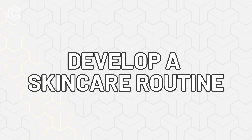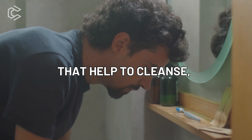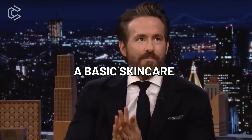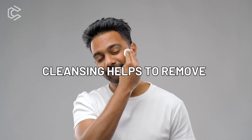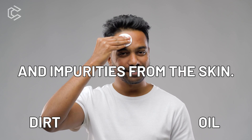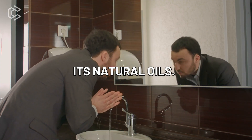Number two: develop a skincare routine. A skincare routine is a series of steps that help to cleanse, exfoliate, and moisturize the skin. For men, a basic skincare routine can consist of three steps — cleanse, exfoliate, and moisturize. Cleansing helps to remove dirt, oil, and impurities from the skin. It's important to use a gentle cleanser that won't strip your skin of its natural oils.